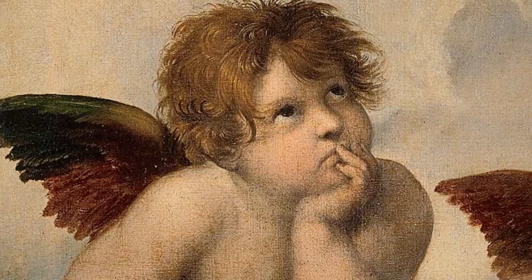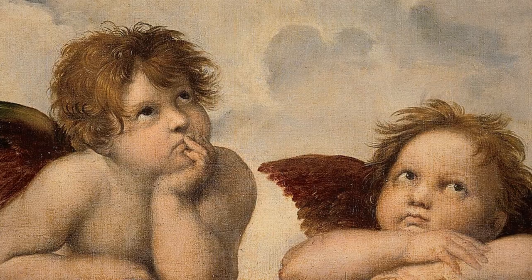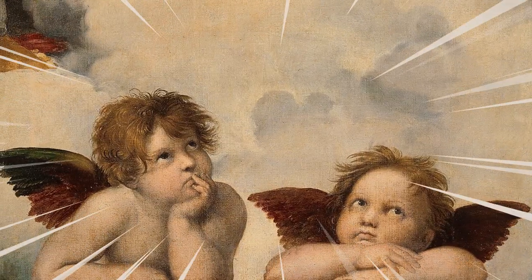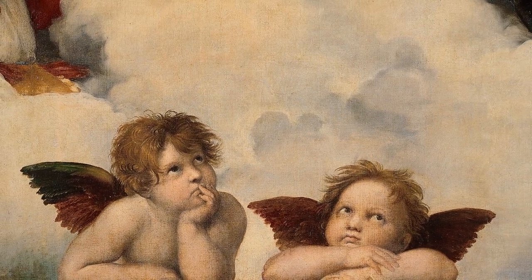Let's take a look at this painting. A cute little boy! Oh wait, another boy! They are so adorable! Let's back up a bit. Oh wow! They're angels? These winged angels are so popular, but why are they looking up?